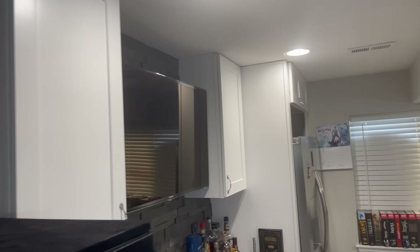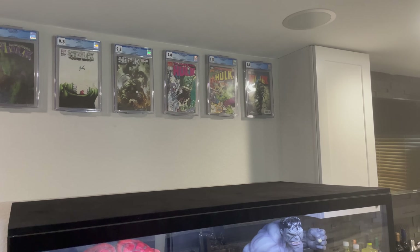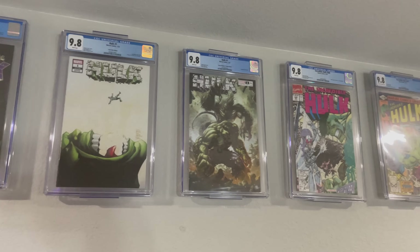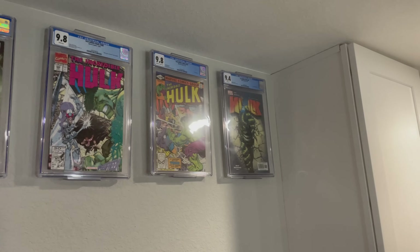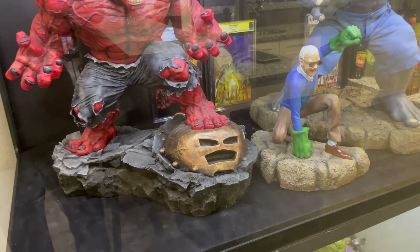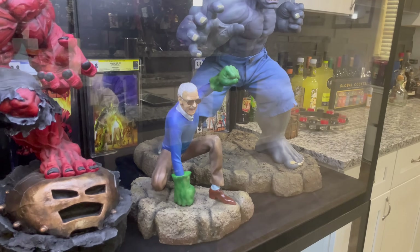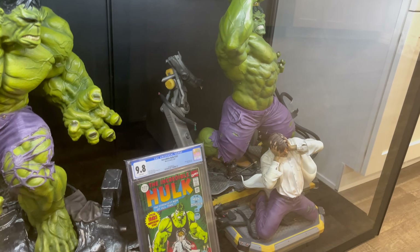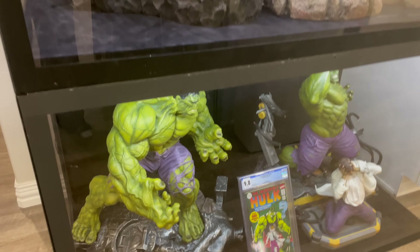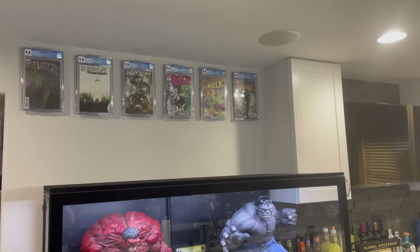Then we have a Hulk display. It's incomplete, but it's going to be complete probably about a week after you view this video. There's a huge empty spot on top for one of the most expensive and biggest quarter scale statues I've ever purchased. Some of my favorite slabs right back there. We have a couple of custom pieces: a custom Hulk General Ross Red Hulk smashing Juggernaut's helmet, matching slabs, a Grey Hulk, custom Stan Lee, XM Studios Transformation Hulk, and an old Kirby-style Hulk. I can't wait to show you that one on top — it's really big.